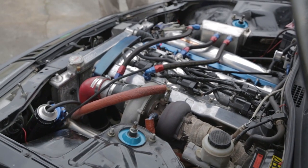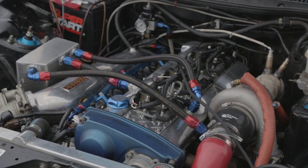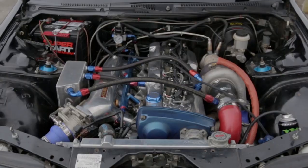First off I swapped out the factory motor and I went to an RB25 motor swap. I liked the power, the sound, and it was going to be able to deliver what I was asking for the car, which is a total balance that just wasn't there with the factory engine.